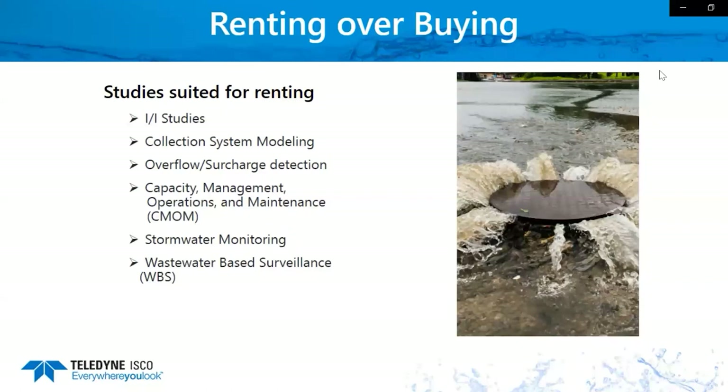A different study type is overflow surcharge detection. You can put our sensors and samplers in manholes. When the levels get really high, that can trigger the sampler to take samples so we can see what water is coming in through these surcharge detection systems. Basically, any type of overload — whenever the level hits certain points — we can start sampling and measuring flow when these overflow-type conditions are met.